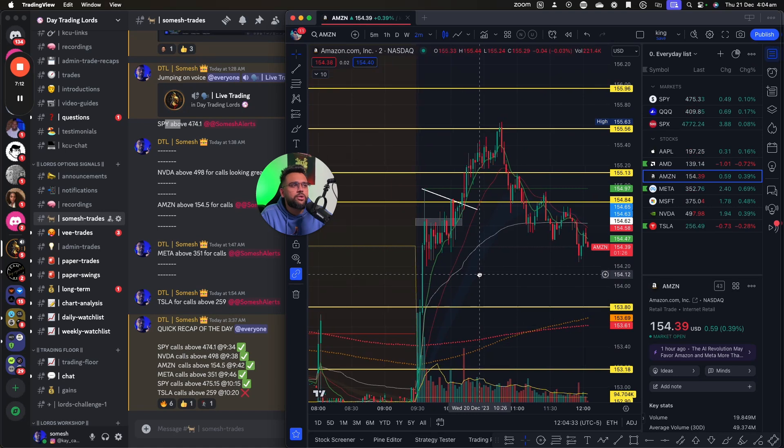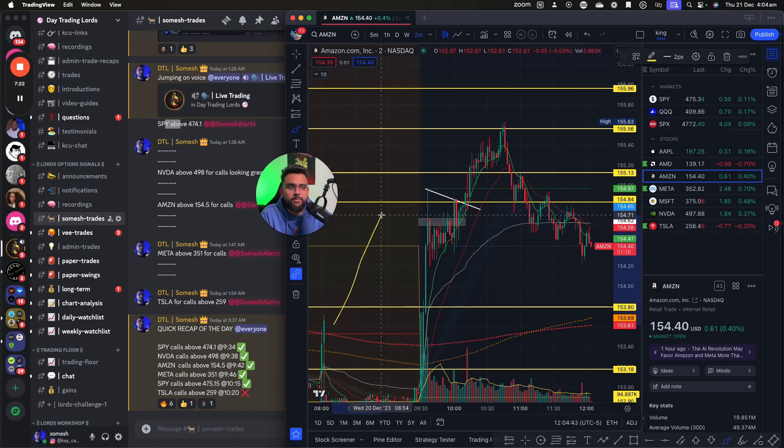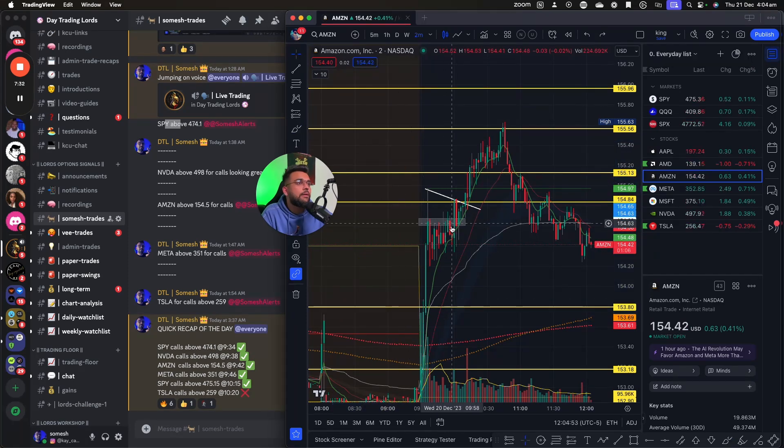Amazon was so strong — broke out of the pre-market high and yesterday's critical levels. Put this in your head: after every big wave — wave one — there's going to be a wave two that is a pullback, and then there's going to be a wave three. I wanted to catch wave three, and I did.